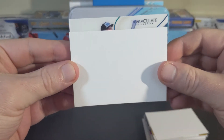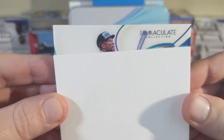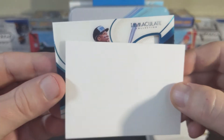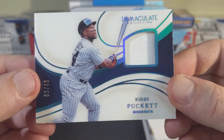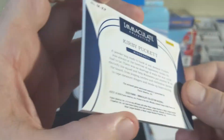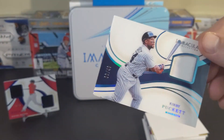And here we go — number two. I recognize that face: Mr. Kirby Puckett. So this is relic number two, numbered 3 out of 49.